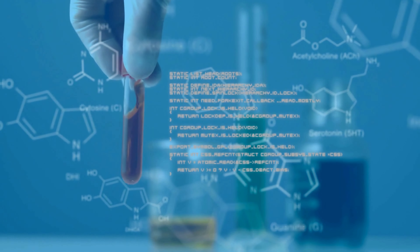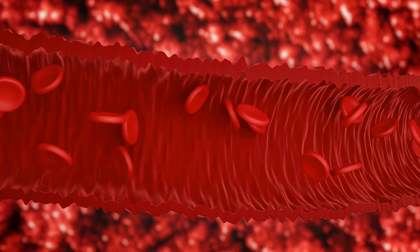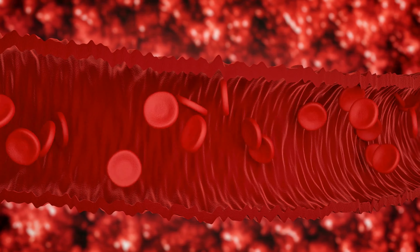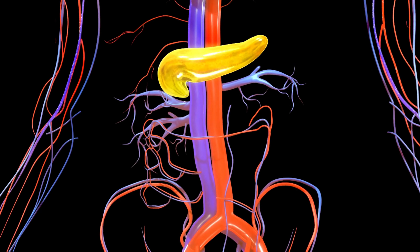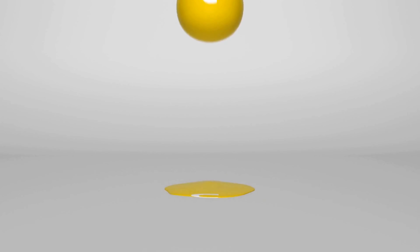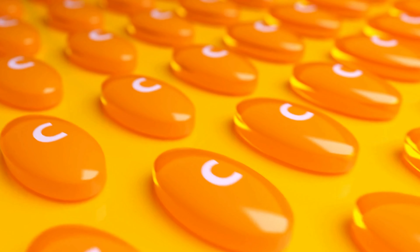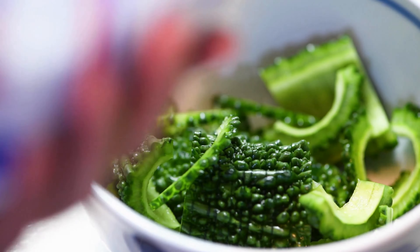7. Bitter Melon Juice – A Potent Elixir for Blood Sugar Control. Bitter melon, renowned for its distinct taste and potential health advantages, has a rich history in traditional medicine as a blood sugar regulator. It boasts bioactive compounds, including charentin, which facilitate blood sugar reduction. By enhancing insulin production in the pancreas, it promotes efficient glucose utilization, leading to stable blood sugar levels.